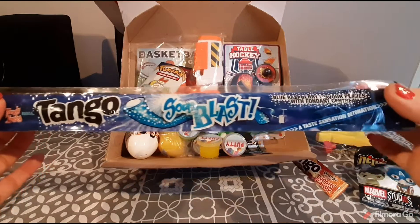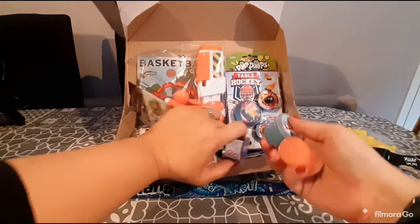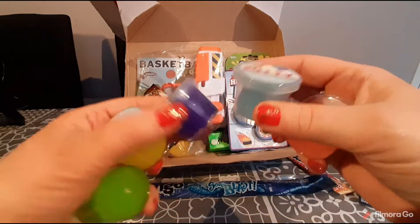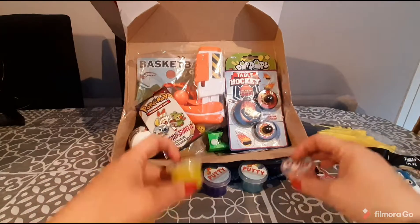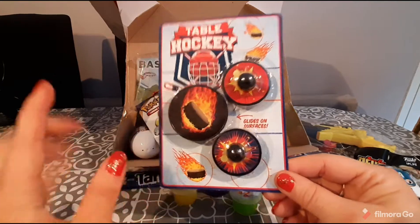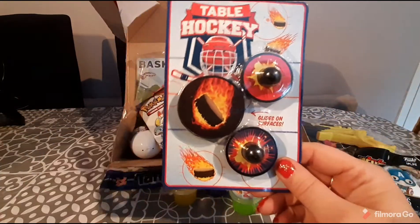We are getting a Tango Sour Blast in blue raspberry. We are getting five rainbow putties — we've got purple, blue, orange, yellow, and green. We've also got this table hockey set; it slides on any surface so you can play on your kitchen table or work desk.